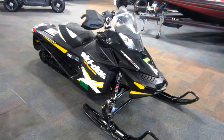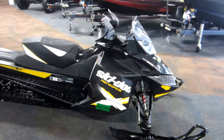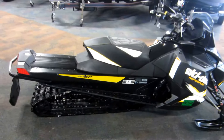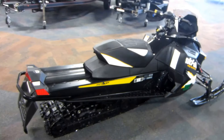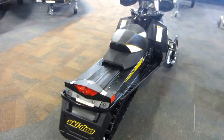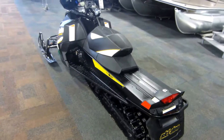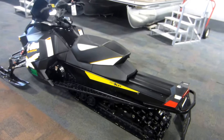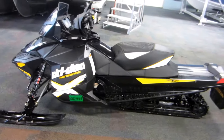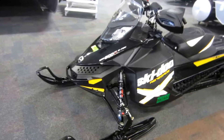This is a 2012 Ski-Doo 800R Renegade XES E-TEC snowmobile with 3,384 miles. The snowmobile is equipped with a 799cc Rotax liquid-cooled two-stroke two-cylinder E-TEC engine with reverse electric start, digitally encoded security system, a 10.6-gallon fuel tank, and Brembo hydraulic brakes.